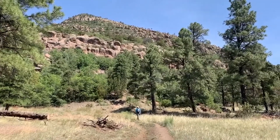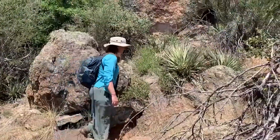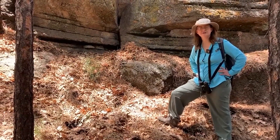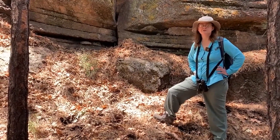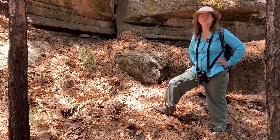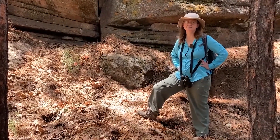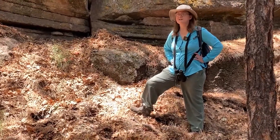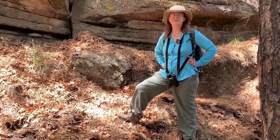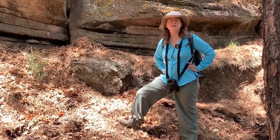Hello, I'm Kirsten Ullman Phillips and I'm the Botany Collections Manager at the Museum of Northern Arizona. Here we are at Mount Eldon, and today we are looking for a rare fern called Asplenium adiantum-nigrum — that's called black spleenwort. So let's go find it.